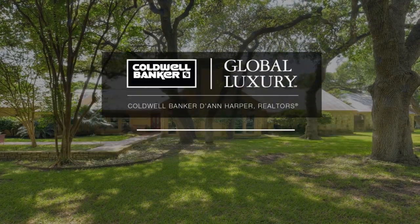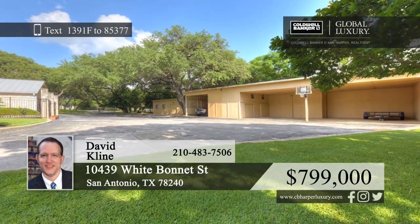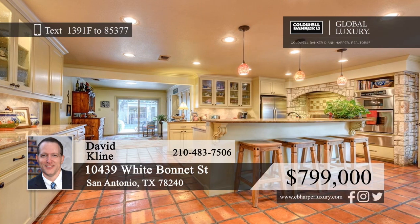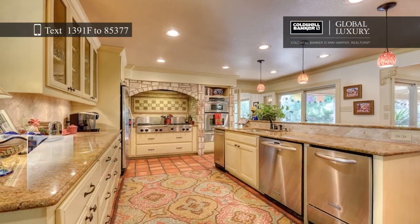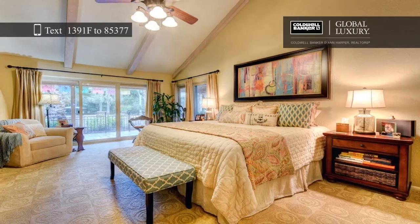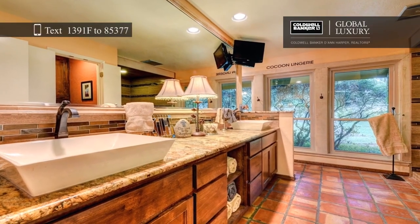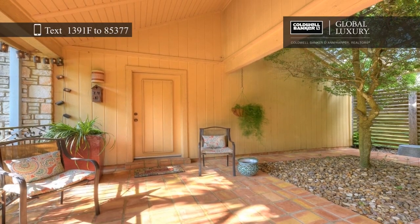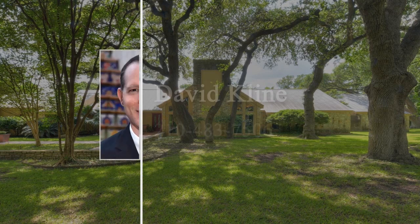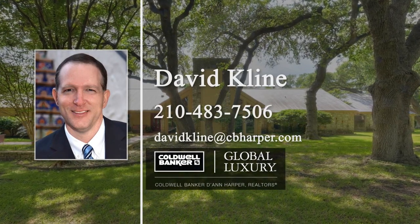Check out this absolutely stunning ranch-style home sitting on 5.68 acres of lush paradise. This estate includes a three-bed, two-bath main house, and a one-bed, one-bath guest house with a full kitchen. The main home features an updated kitchen and baths. High ceilings, large windows, and skylights keep this home bright and inviting, and Saltillo tile adds warmth and charm inside and out. Enjoy warm summer days on the manicured lawn with a full irrigation system and many mature oak trees. David Klein can help make this home yours, so call today.